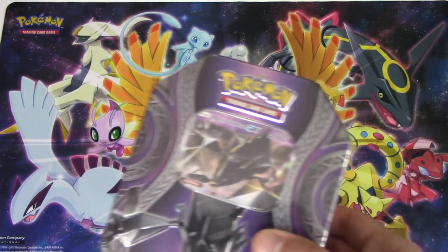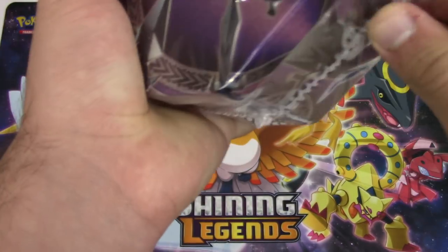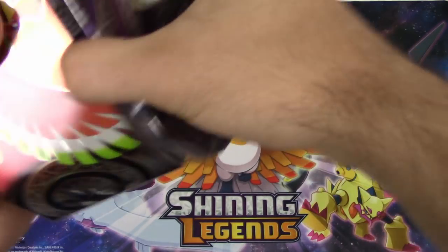All right, Necrozma. Can you bless this tin? No - I shall neither bless nor curse the proceedings of this tin. Why? I did it for you. I'm choosing not to. Come on, you gotta repay the favor though. I'm staying out of it.